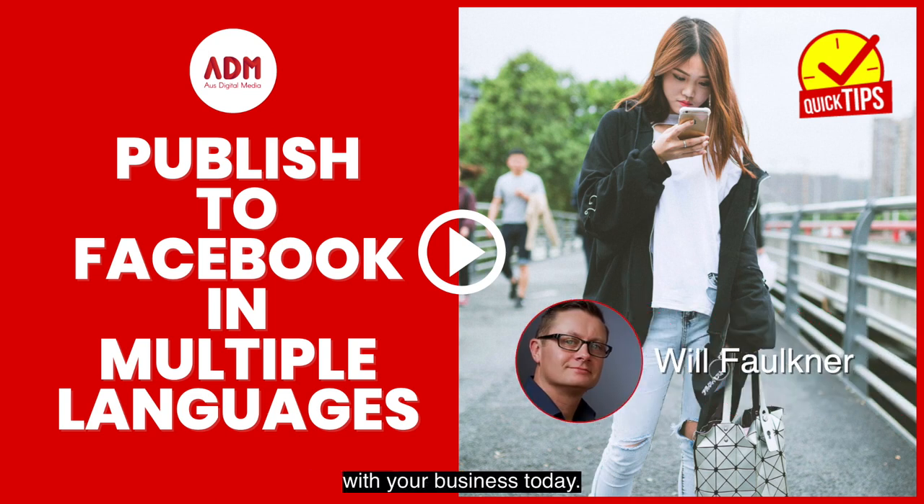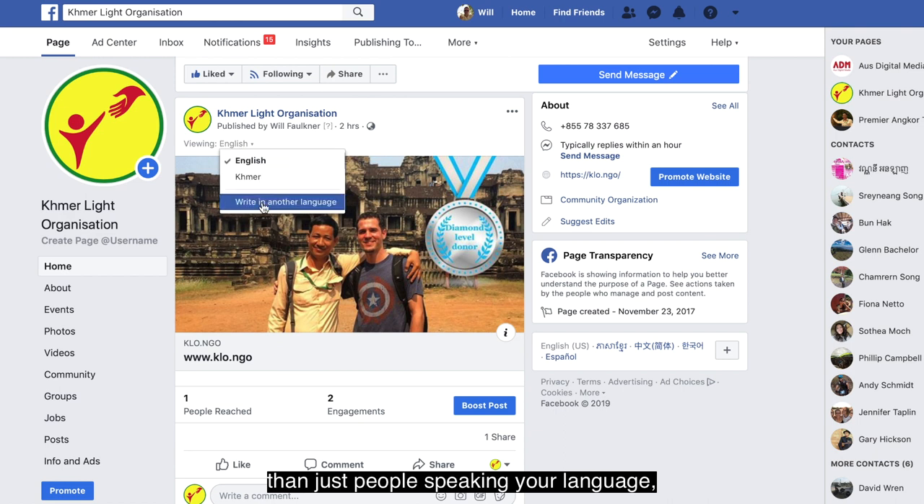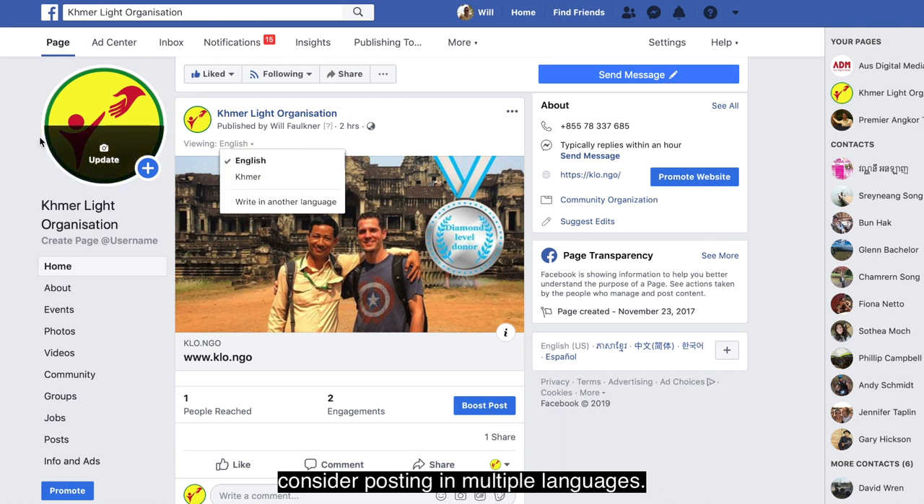Hey guys, a quick tip to help you with your business today. Did you know that your Facebook business page posts can be published in multiple languages? If you'd like to reach a wider audience than just people speaking your language, consider posting in multiple languages.